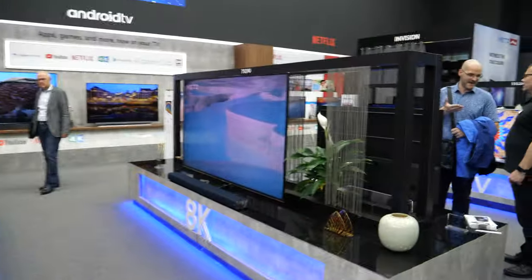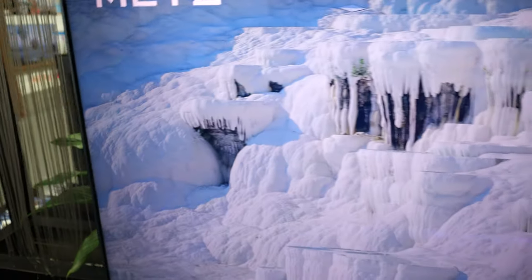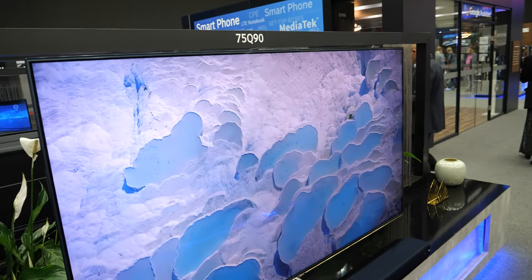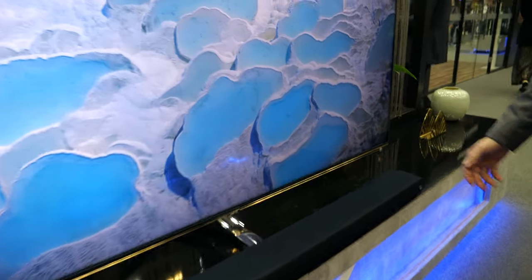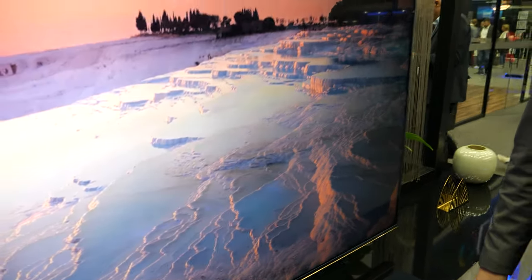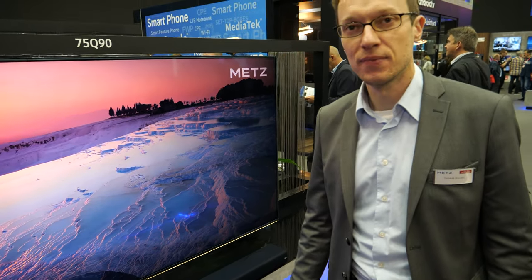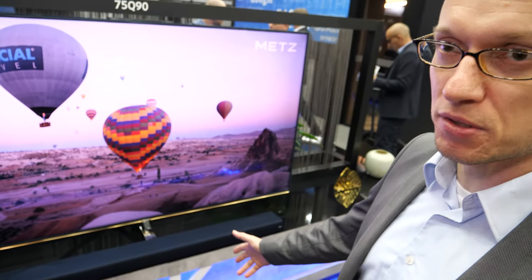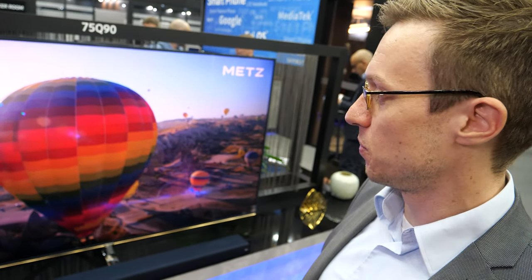We also have another one here — a Metz AK model, the 75Q90. And this one is in a design with the MES logo, so potentially it could come out as a MES TV. Hopefully this will come out soon. We have a very nice TV set here with a big soundbar system, and also with 8K resolution, it's a really nice picture. Some of them are using OLED.